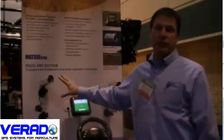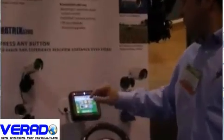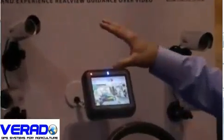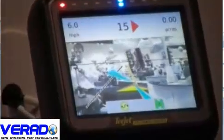The most interesting part about its guidance capability is its ability to connect to video cameras. We can select one of up to four different video cameras. In addition, we can continue to show the guidance information over the top of the video picture, which can be useful in a couple of different ways.